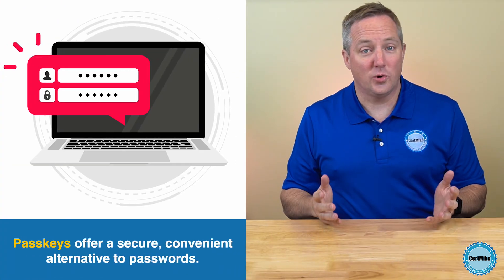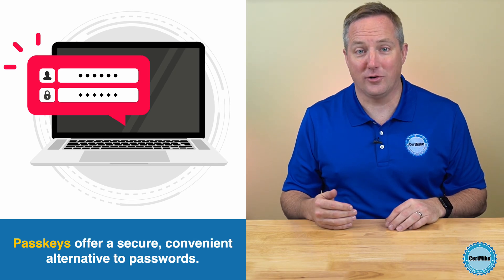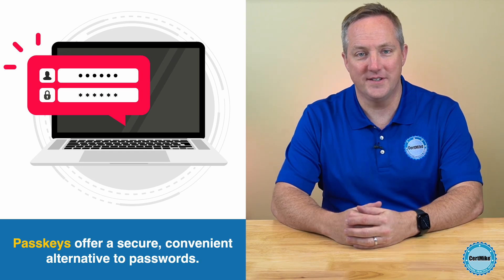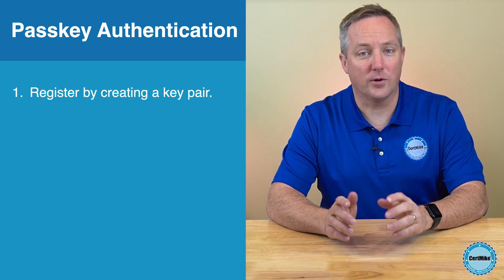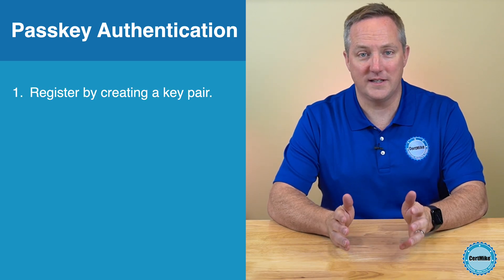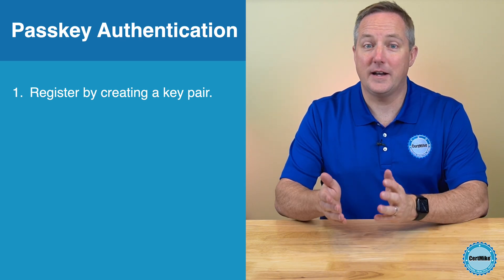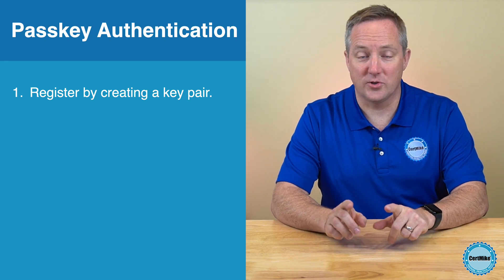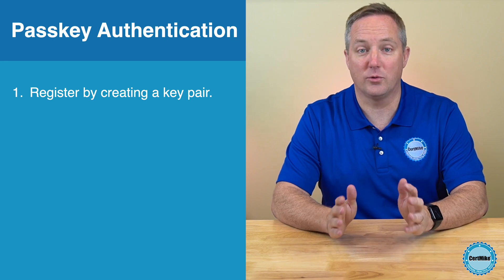PassKeys offer a modern, secure alternative to traditional passwords by leveraging public key cryptography to authenticate users without relying on shared secrets. When you visit a website that supports PassKeys authentication for the first time, your computer creates a pair of cryptographic keys: a private key stored securely on your device, and a public key that you share with the remote server. The private key never leaves your device, enhancing security and minimizing the risks associated with credential theft.